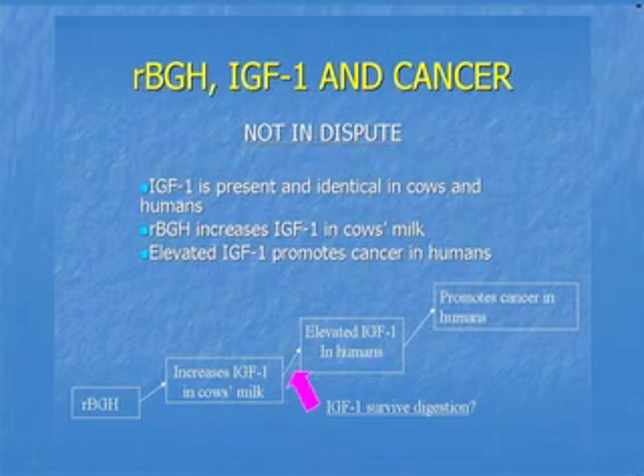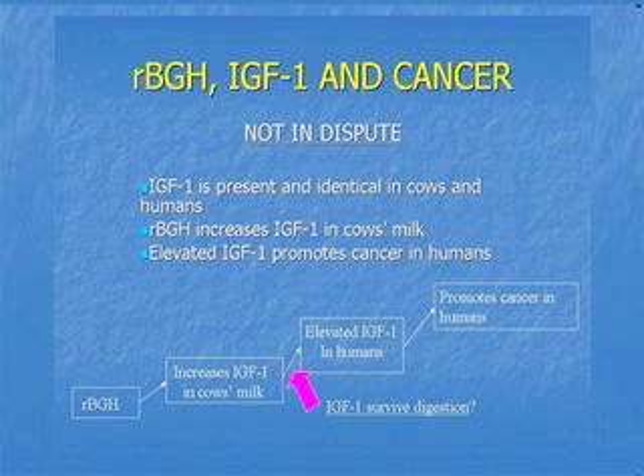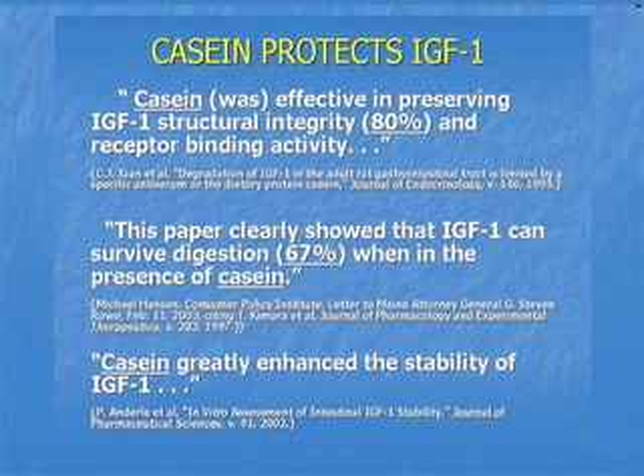There's a concern about increased cancer rates. There's a hormone, insulin-like growth factor 1, which is present and identical in both cows and humans. RBGH increases the IGF-1 in cow's milk, and this is not disputed. It's also not disputed that elevated levels of IGF-1 can promote cancer in humans, specifically cancers such as breast, prostate, and colorectal cancer. When the FDA approved the drug in 1993, it did so on the assumption that IGF-1 would not survive digestion in humans.